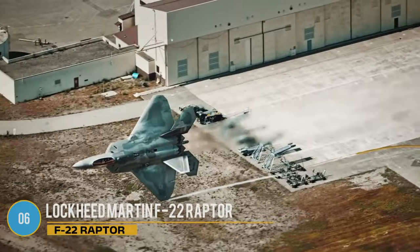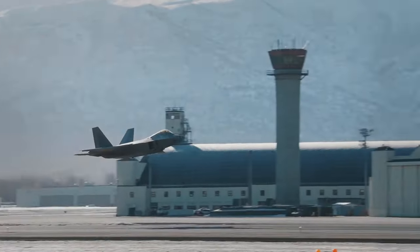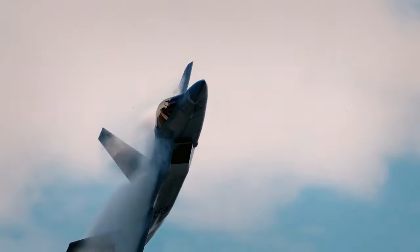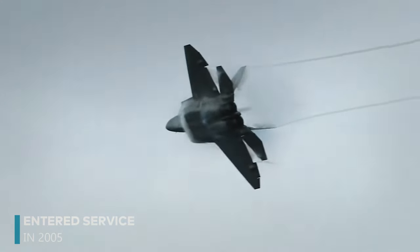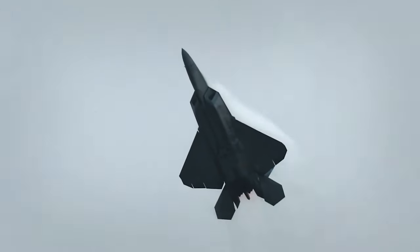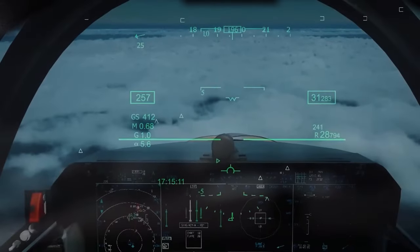The Lockheed Martin F-22 Raptor is the first fifth-generation fighter aircraft. This stealthy, superior air jet can cruise at supersonic speeds while carrying an impressive array of advanced weapons. Many still consider it to be the best air-to-air combat aircraft ever created. Born out of the advanced tactical fighter program in the 1980s to replace the F-15, the F-22 finally entered service in 2005. It was designed with two primary capabilities: super-cruise, allowing it to maintain high speeds over long distances, and exceptional stealth technology, making it nearly invisible to radar.